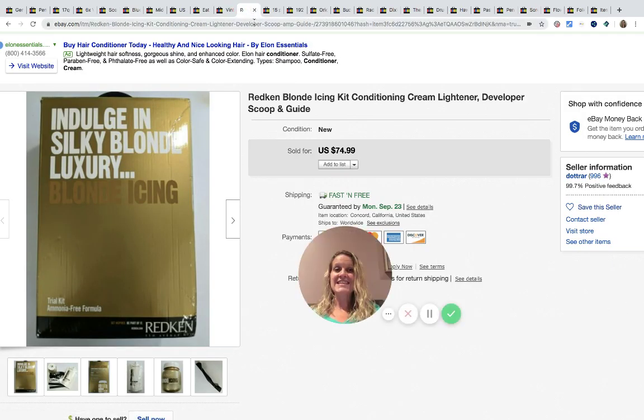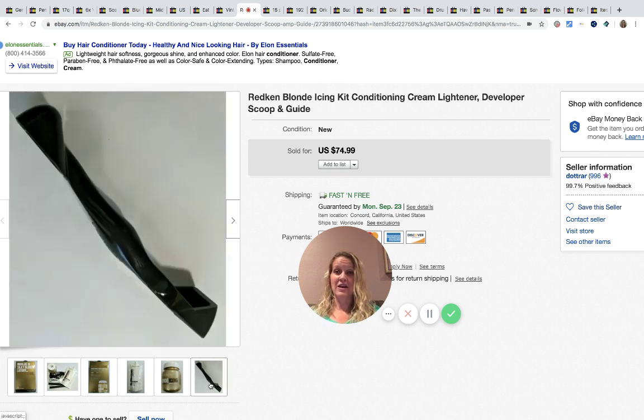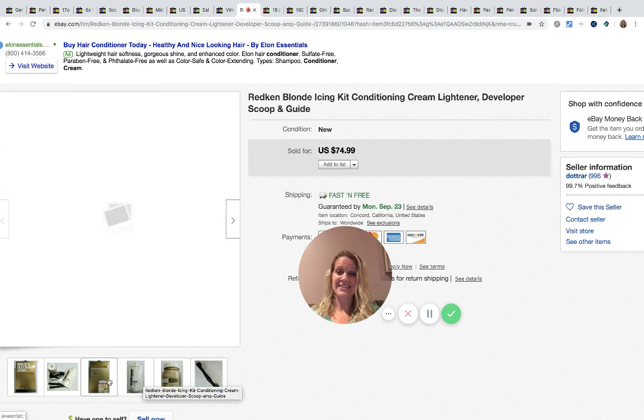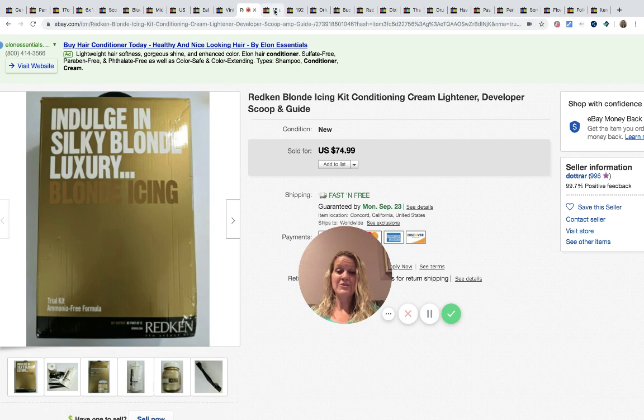This is a conditioning cream lightener — a developer scoop and guide, Redken Blonde. It came from a thrift store and she paid $6 for it. The buyer revealed after purchase that what they really wanted was the scoop, and they paid $74.99. Good information to know — you might find one of these scoops at a garage sale.